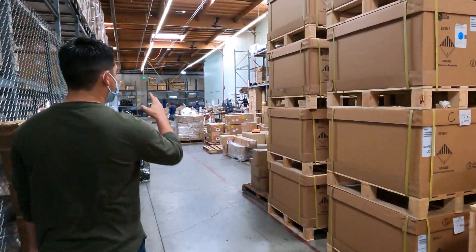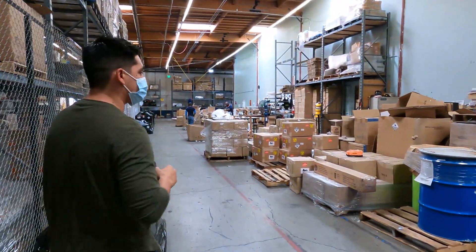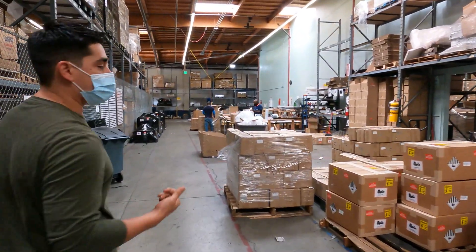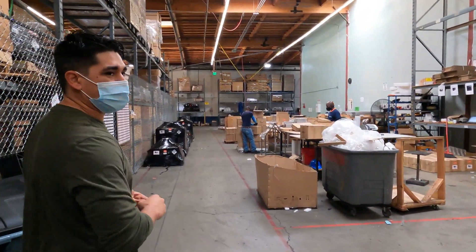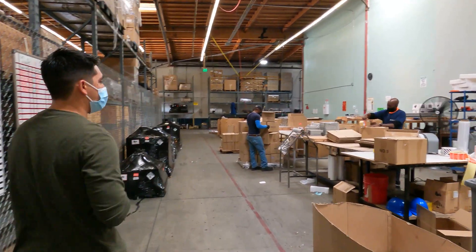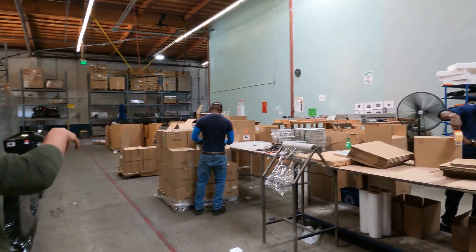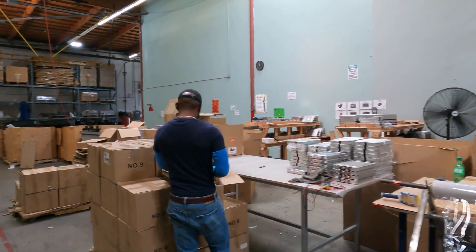Over here we have some of our dismantling process. We're going to see a lot of the Nissan cells that we have. The Nissan Leafs are very popular batteries. A lot of people use them for home storage, a lot of people use them for EV conversions, forklifts — all that type of stuff. You can see over here we have them all sorted by generations — generation one, generation two — packaged up and ready to send out. We take them out and voltage test them. We also balance them to make sure they all go together.